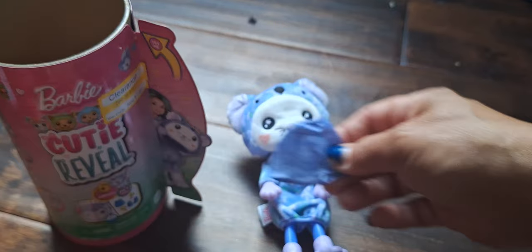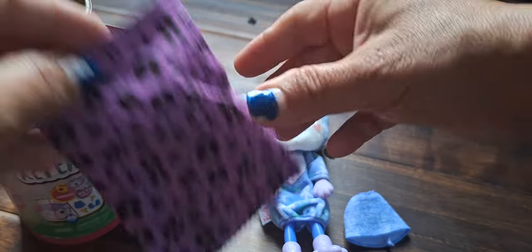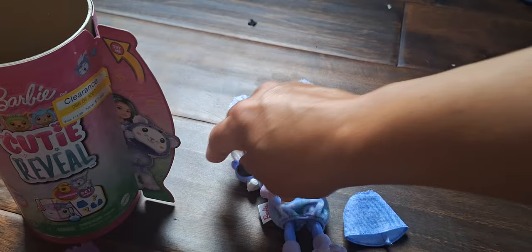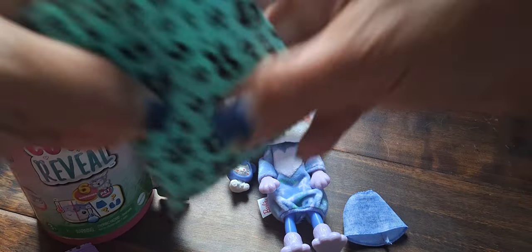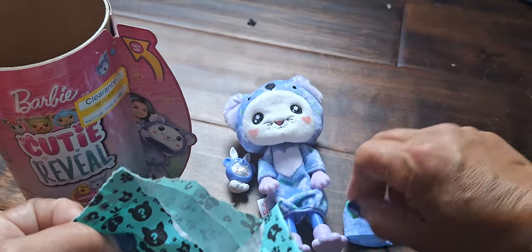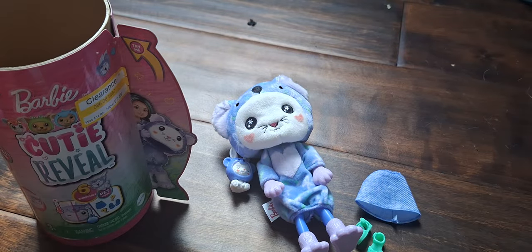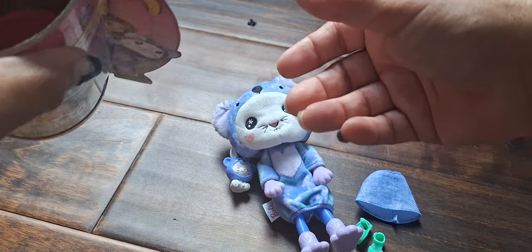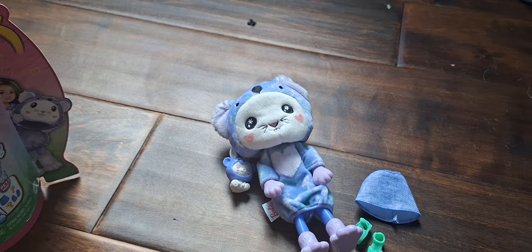Oh cute, a cute little skirt. A little bunny rabbit. Oh my gosh, those are so cute — little teal shoes. So that's all the surprises.